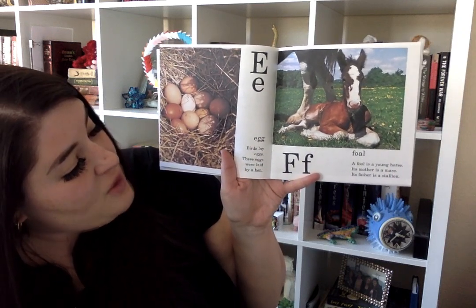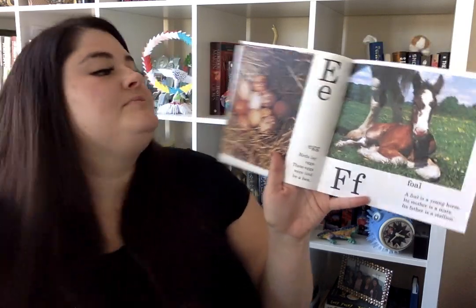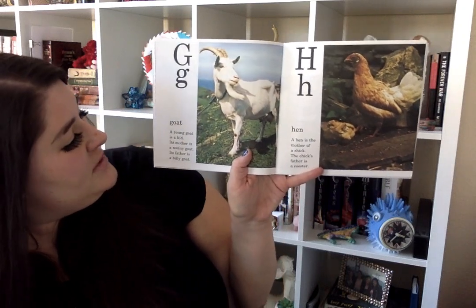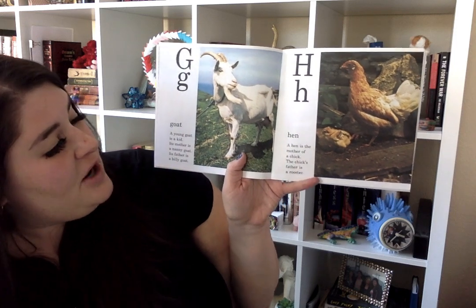F is for foal. A foal is a young horse. Its mother is a mare and its father is a stallion. G is for goat. A young goat is a kid. Its mother is a nanny goat. Its father is a billy goat.